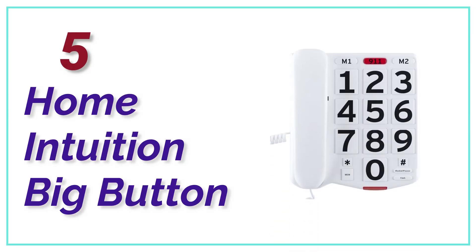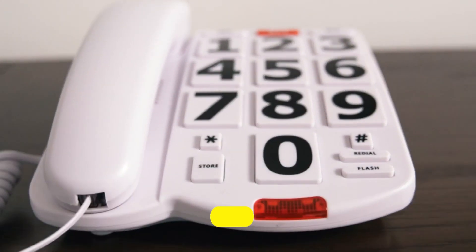Let's get started. At number 5, the Home Intuition Big Button. Customers with vision or hearing impairments will love this corded telephone.